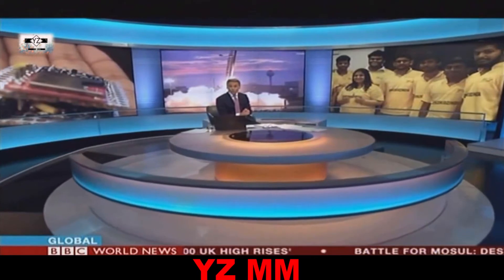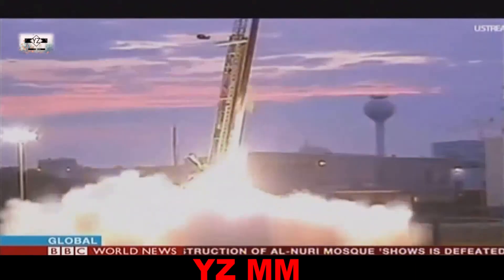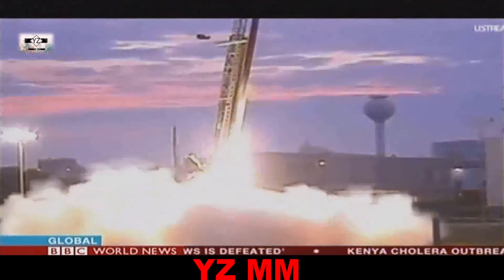The 12th grade student from Tamil Nadu had entered a competition run by NASA called Cubes in Space. Let me show you the moment of liftoff — it happened only a few hours ago, a launch watched by that Indian team that built the KalamSat. It was one of 80 experiments actually on board.